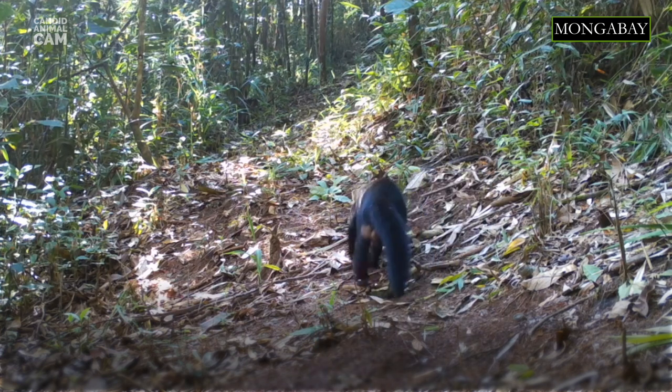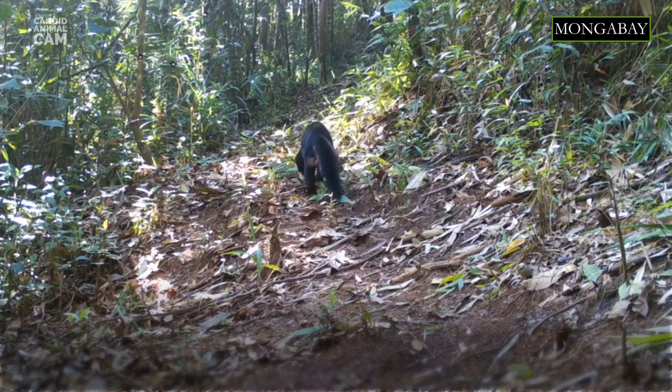Even though they live in tropical and subtropical forests, Tayras can live near humans, so they can cross grasslands to move between forest patches and also inhabit croplands.